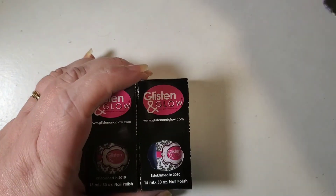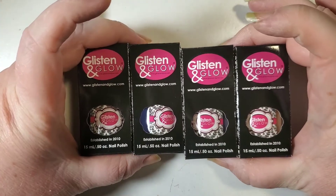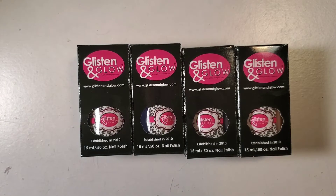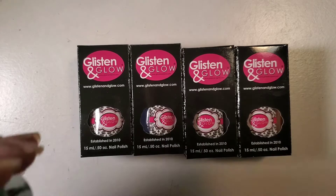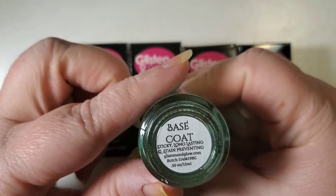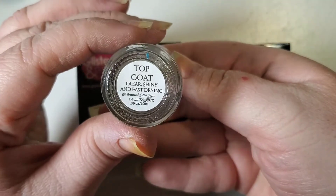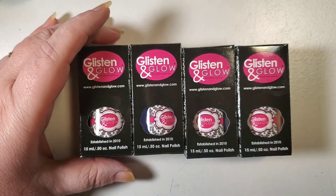Welcome back for another swatch and review. Today we have a very special one — Glisten and Glow's Thankful Collection, or Grateful Collection. I don't remember exactly which one it's called, but this is a wonderful collection. We're going to start off with Glisten and Glow's base coat and then top it off with their top coat.